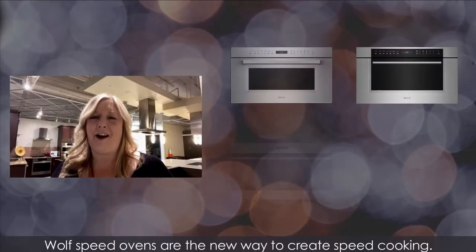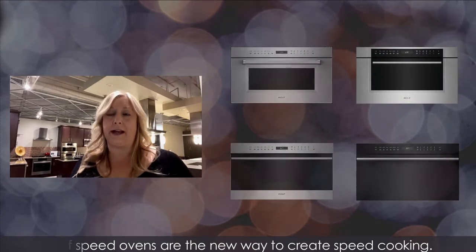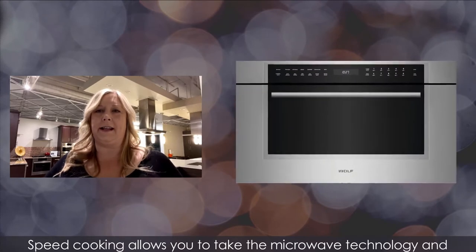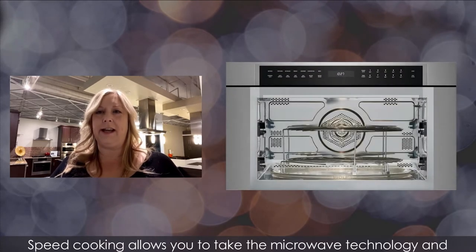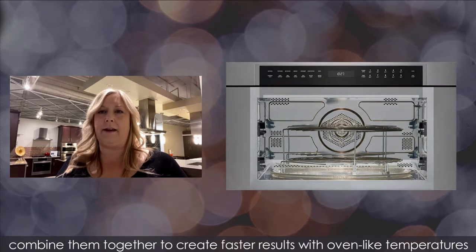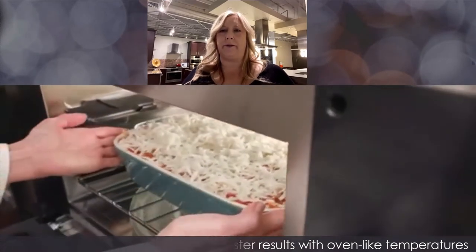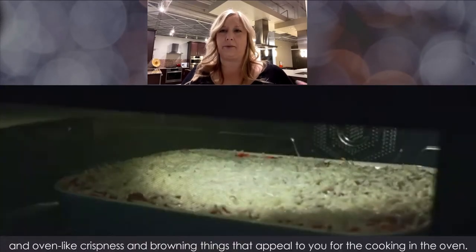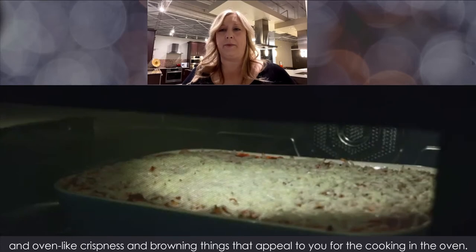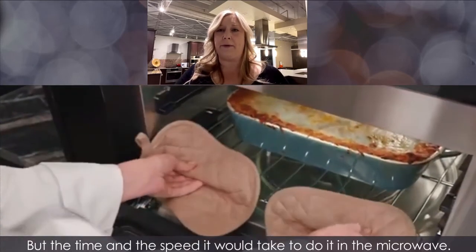Wolf speed ovens are the new way to create speed cooking. Speed cooking allows you to take the microwave technology and the thermal heating elements that are in a regular oven and combine them together to create faster results with oven-like temperatures, oven-like crispness and browning.